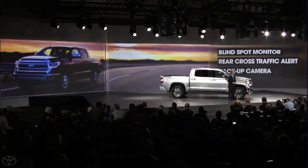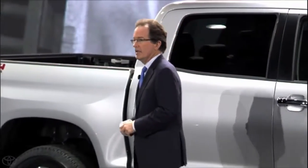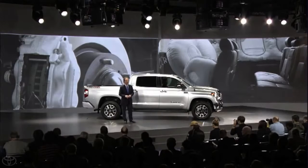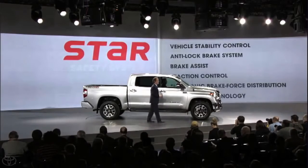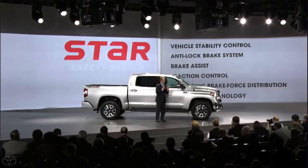Tundra also features a number of segment firsts, including a new blind spot monitor with rear cross-traffic alert on premium models. It will continue to have the largest front brakes in the class and the segment's only standard knee airbags. In addition to a class-leading eight standard airbags, Tundra, like all Toyotas, will feature our exclusive Star Safety System with vehicle stability control and smart stop technology, among others.